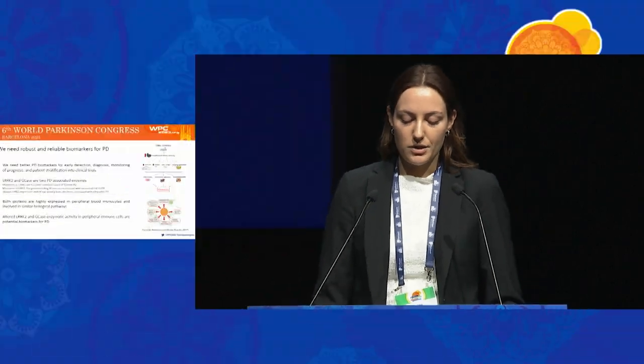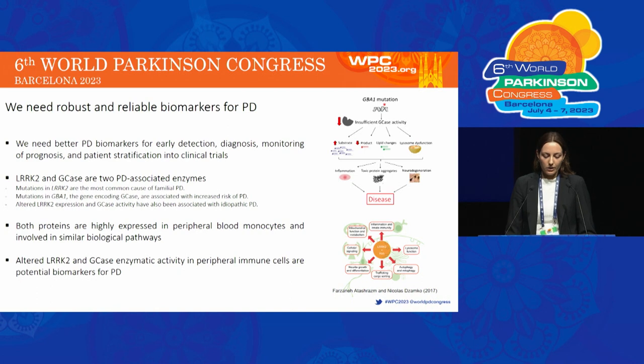We need better biomarkers for earlier detection, monitoring of prognosis, and stratification of patients into clinical trials. LRRK2 and GCase are two PD-relevant proteins, with LRRK2 mutations being the most common cause of familial PD and mutations in GBA1 also being associated with increased risk of PD. Altered LRRK2 expression and reduced GCase activity have also been associated with idiopathic PD. Both proteins are highly expressed in peripheral blood cells and are involved in similar biological and inflammatory pathways, making altered LRRK2 and GCase activity in peripheral blood immune cells potential biomarkers for PD. It is therefore important to have a robust and reliable assay to measure the activity of these enzymes in peripheral immune cells.